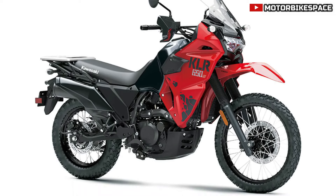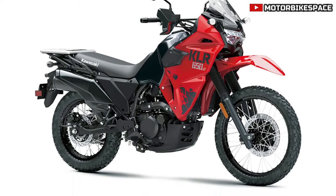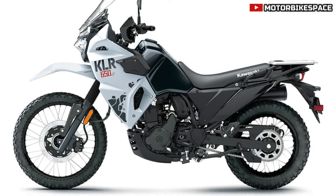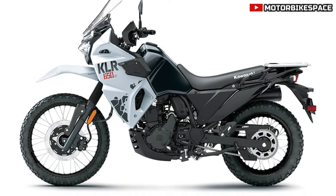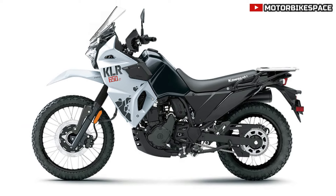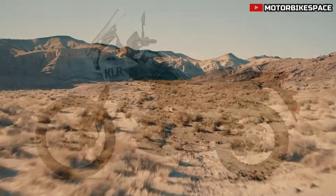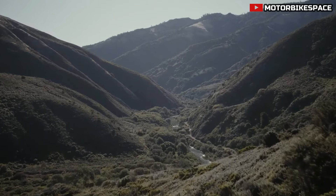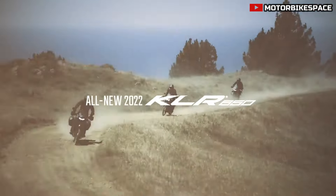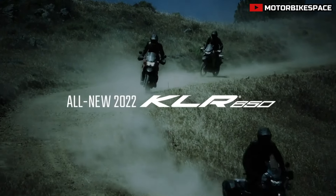The KLR650S sports an aggressive, adventure-ready appearance with an LED headlight, taillight, and turn signals that contribute to its rugged look. The side shrouds include integrated tip-over protectors, enhancing durability. The motorcycle is available in two colorways — Firecracker Red/Metallic Carbon Gray and Pearl Crystal White/Metallic Carbon Gray — with black-coated rims adding to its tough aesthetic.